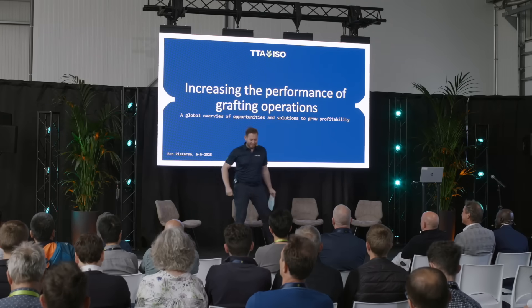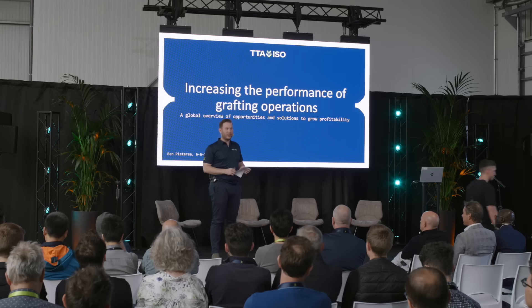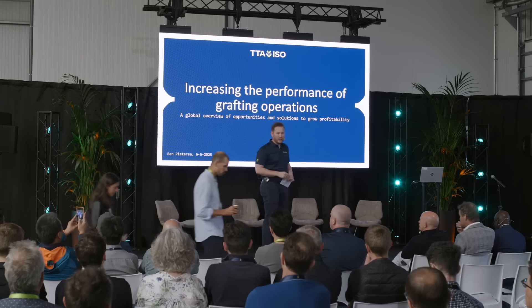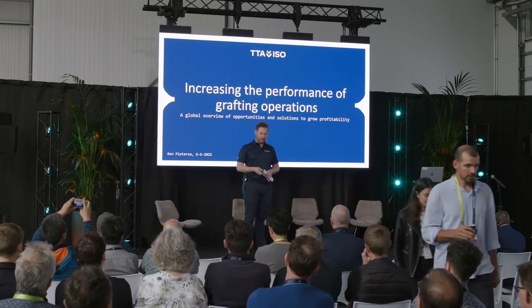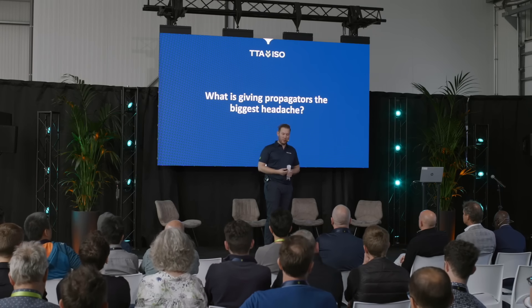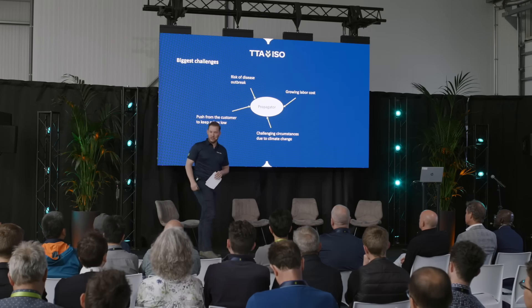Hello everyone. Thank you for all being here. Today I'm going to talk about grafting and propagation mainly, but especially about challenges that propagators face globally.